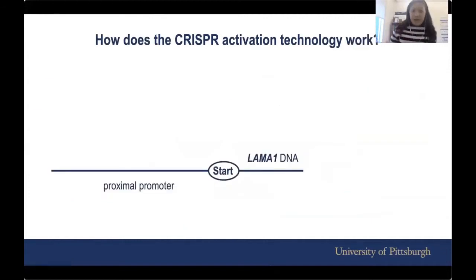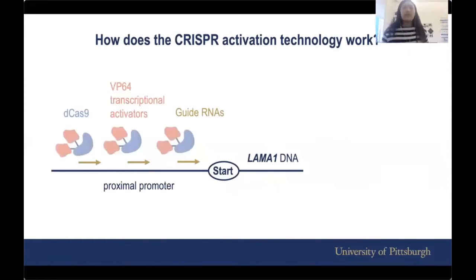In our body, this is how it works. What you see here is the location of LAMA1 DNA. There is a start signal, and this region is called the proximal promoter. The first component of the technology is called guide RNAs — there are three of them targeting the proximal promoter. The second and third components are called Cas9, the purple blob, and transcriptional activators, the pink blobs. When they are all packaged together, a process called transcription is turned on in our body, making LAMA1 expressed at a higher level so our body can see it.